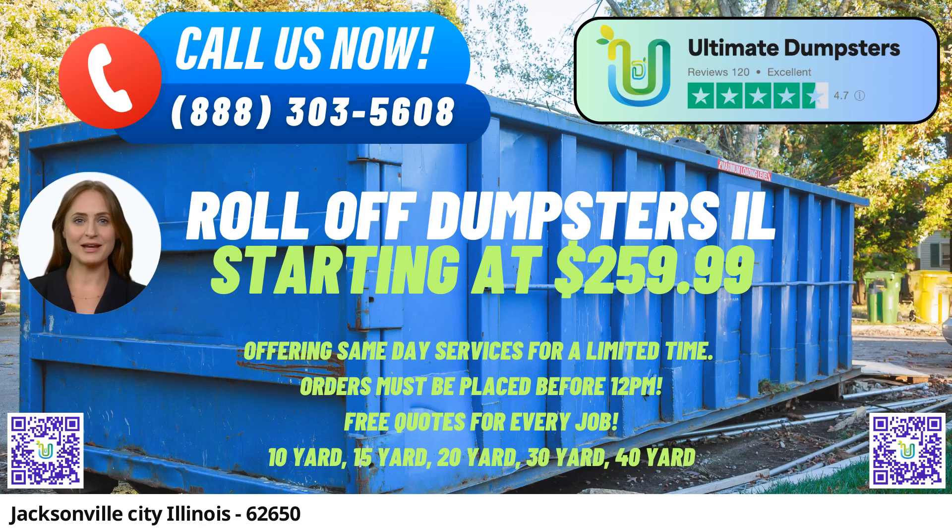In Jacksonville, Illinois, Ultimate Dumpsters is the go-to roll-off dumpster rental service that offers a wide range of benefits to meet your waste management needs. As a trusted provider with a 4.5-star rated reputation, we offer nationwide coverage, delivering to over 50,000 cities across 50 states and 3 countries. Whether you are a resident or business owner in Jacksonville or any other location, we've got you covered.